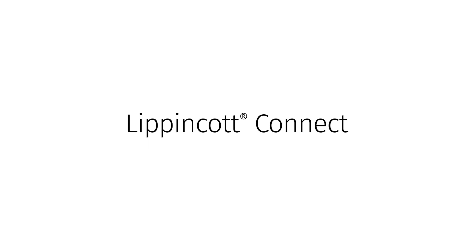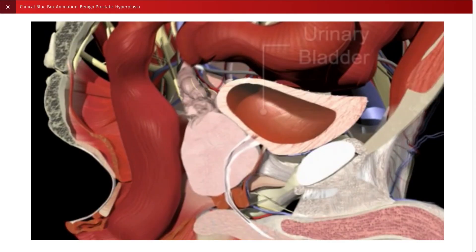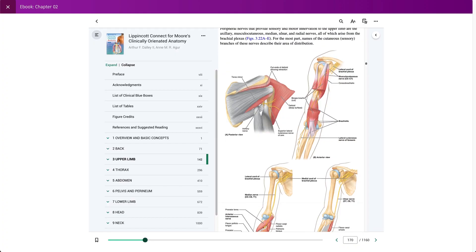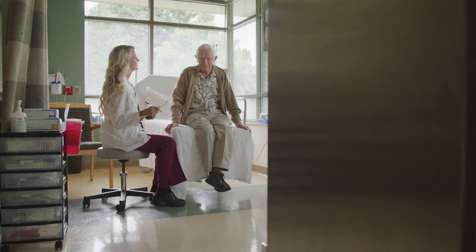Lippincott Connect provides students with an all-in-one learning solution, combining assessment, multimedia content, and an interactive e-text, all aligned to your course objectives. Our digital solution provides what all students need to succeed in class and in clinical practice.